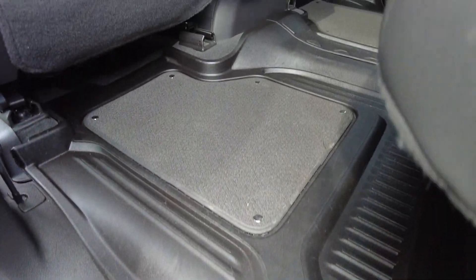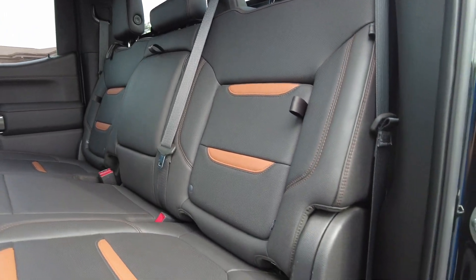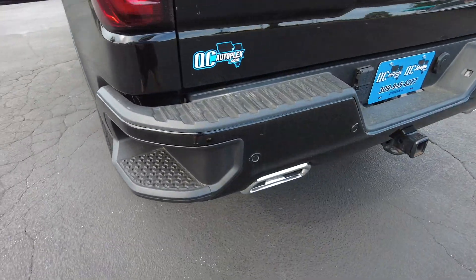Those front seats are heated as well as cooled. Same story here in the back — got those all-weather floor mats, plug ports, and heated seats here in the back for your passengers even. Back row is spotless. Nice drink storage there in the doors.